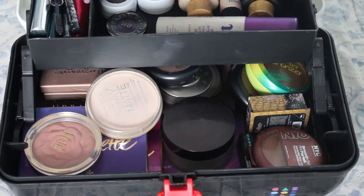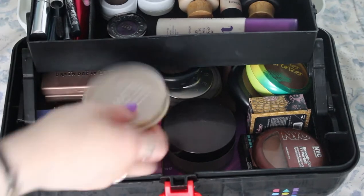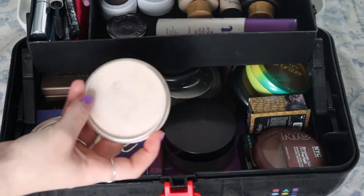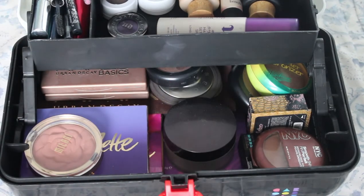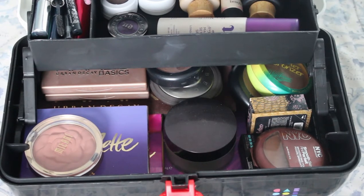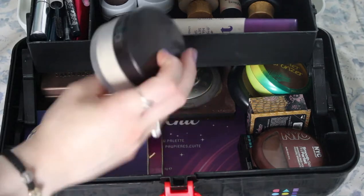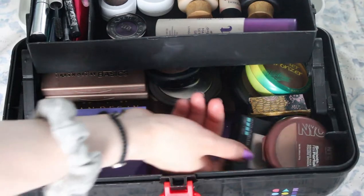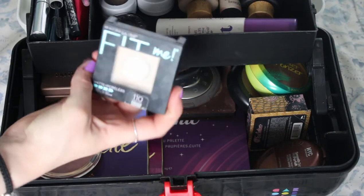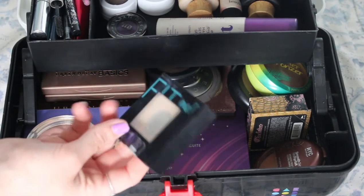Now we are going to go through this nice big compartment. Starting with some powders — we have Rimmel Stay Matte Powder which I'm obsessed with and have been forever, but they took the crown imprint away and that made me sad because I thought it was so pretty. But it does still smell as good as it always did. Then we have my Laura Mercier loose powder in translucent, and then the Maybelline Fit Me Matte and Poreless Powder. This one usually goes in my backpack during the semesters but it's summer so it's with me.